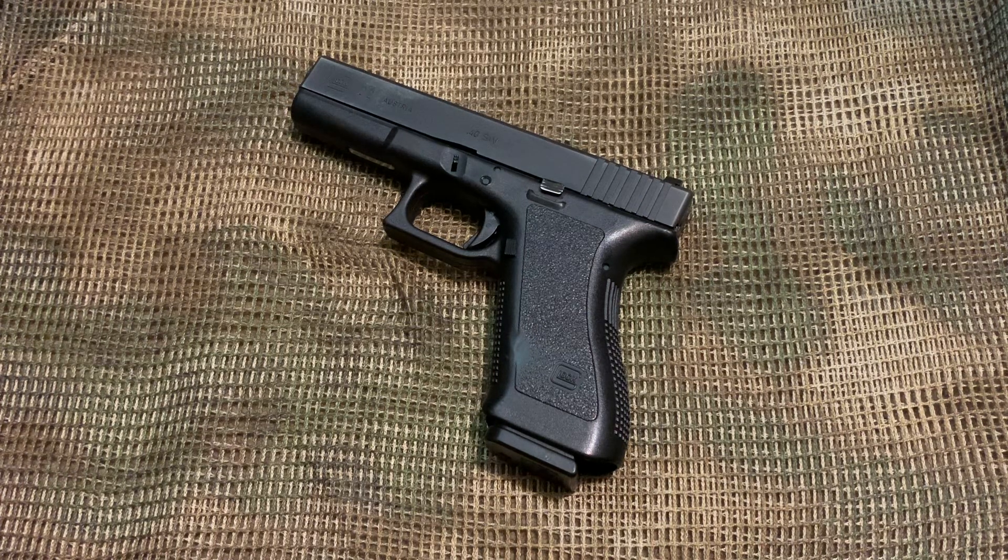This is a recent pickup right here. I got this online and shipped through an FFL, and it's a Glock 22 Generation 2, 40 caliber. This is one of the classic workhorse guns, and that's why I like it.